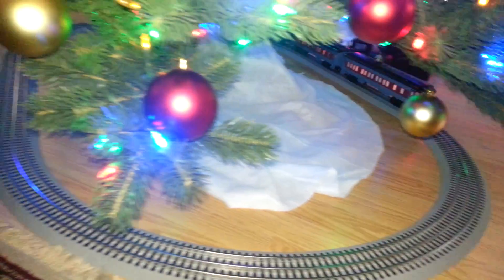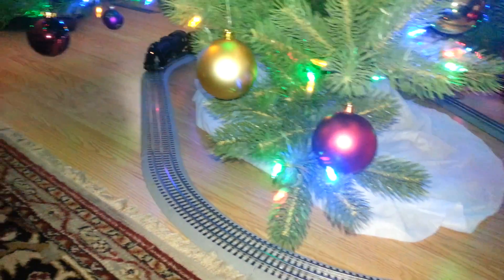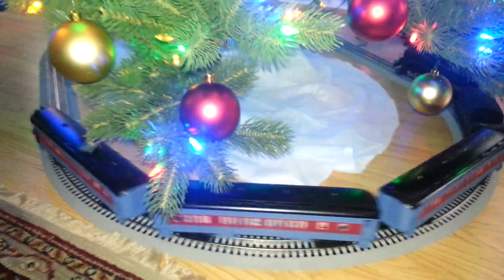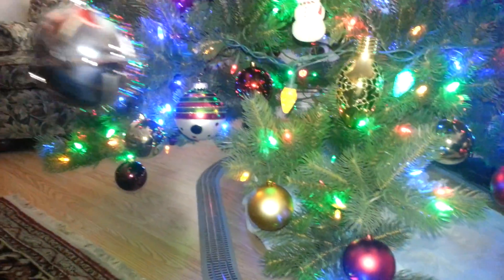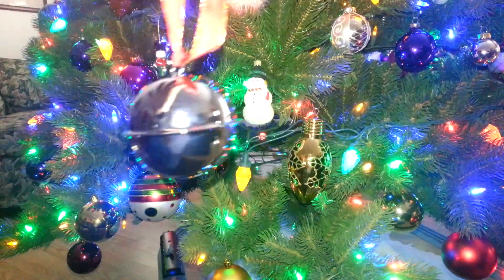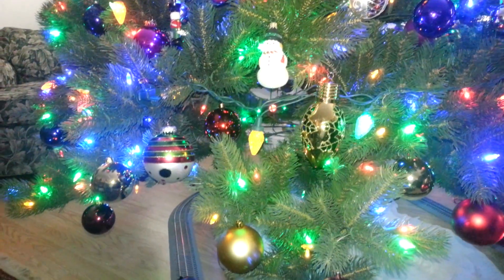We're going to fill in underneath here with some more snow, and it actually puts out smoke also, so we'll get that going. It also comes with — if you've seen the movie — the bell. And there's the bell, and the bell actually rings. Very pretty bell. I'm not sure where we're going to put it yet, but I'm sure it'll find its way on this tree somehow.